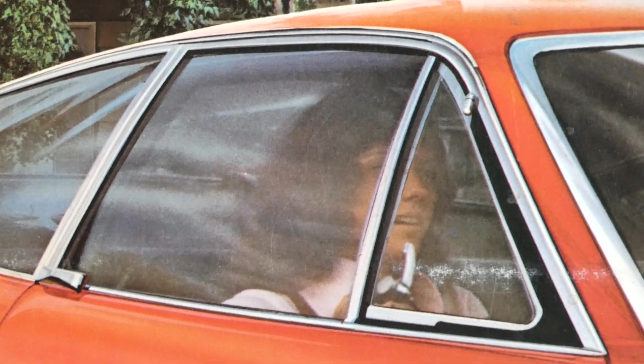There's Karen inside the car looking a little bit worried, and there's Richard — looks like they're both wearing their stage costumes. I wonder where that car is today.